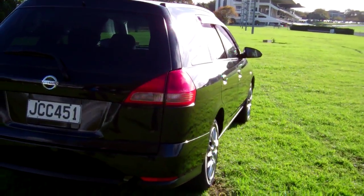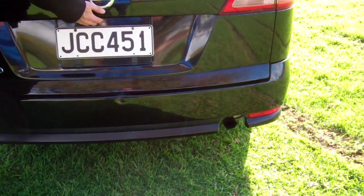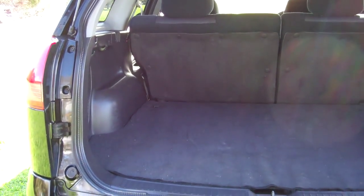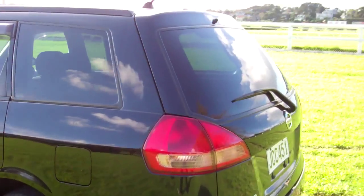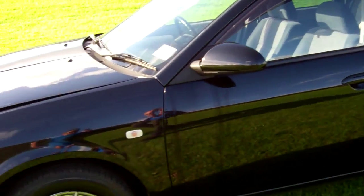You can see window visors, rear tinted windows — in a good colour, being black. Got the roof rails up there. Plenty of space, being a wagon. Those rear seats will fold down too, creating even more space. Window visors on this side of the vehicle too — always handy.